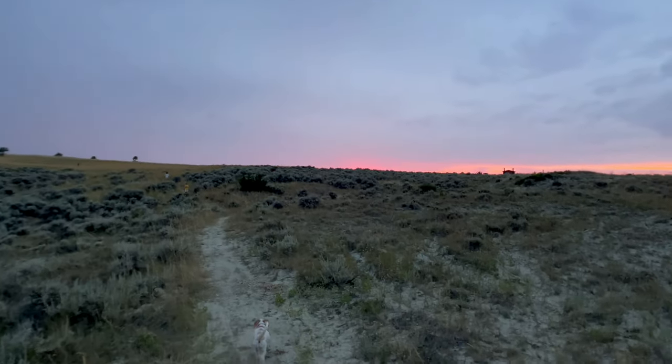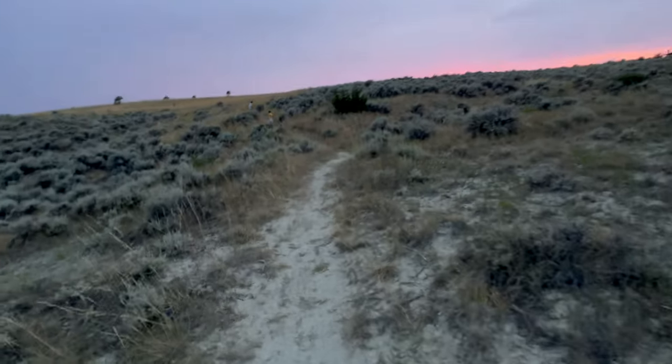Out in Montana, the sunsets are absolutely gorgeous but they set so fast that if you blink you'll miss them. It's already starting to set quite a bit now. I hear some raindrops.